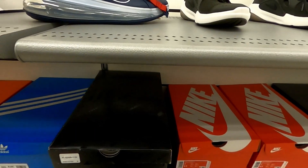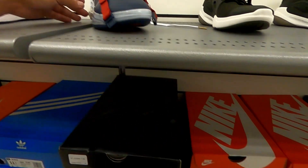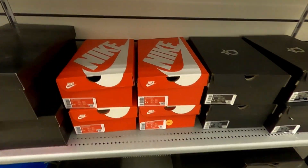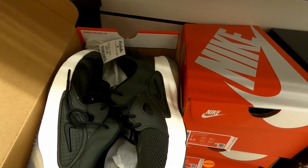Got some of the 720 Saturns for $80.00 — sizes nine, ten and a half. And some Joyrides for $4.60.